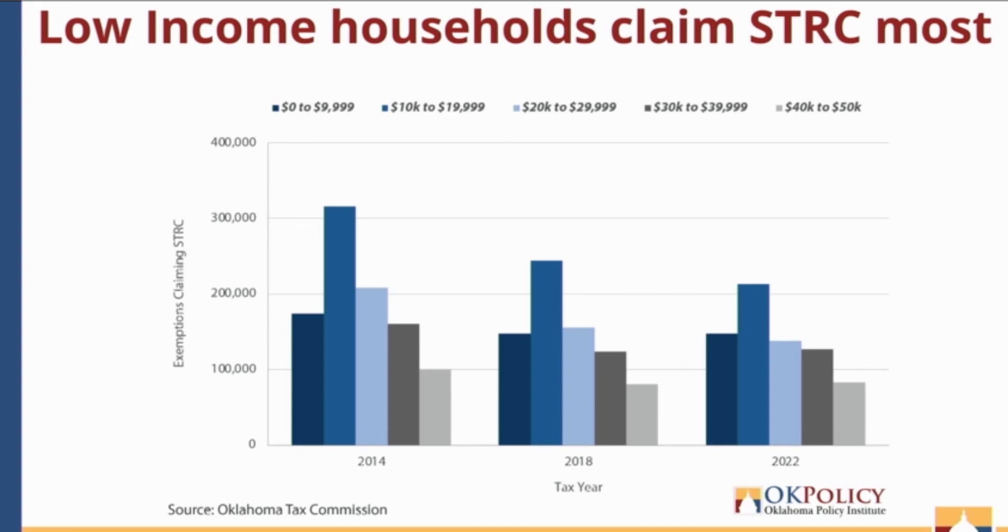Lastly, we have data on what income tax brackets are claiming the sales tax relief credit. The horizontal axis shows tax year, limited to 2014 to 2022. On the vertical axis are exemptions claimed — individual people each getting $40. The dark blue is the lowest income bracket from $0 to $10,000, and each lighter color shows income brackets increasing by $10,000 each. For all income ranges eligible for the STRC, the three lowest brackets making $30,000 or less are the largest portions claiming the credit — again driving home the point that the sales tax relief credit reaches low-income households.